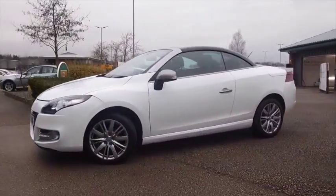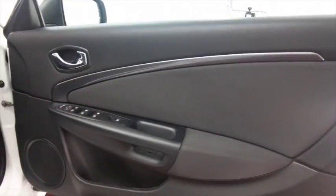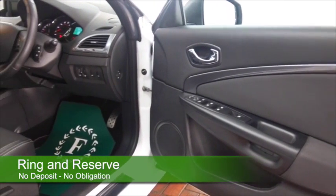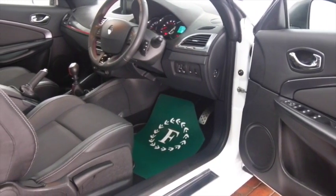Now of course this is the convertible, so a car that you can enjoy whatever the weather, and that roof is powered so you can be topless in no time at all. The 1.2 petrol returns great fuel economy as well — mid-40s mpg combined — so it's not going to break the bank.